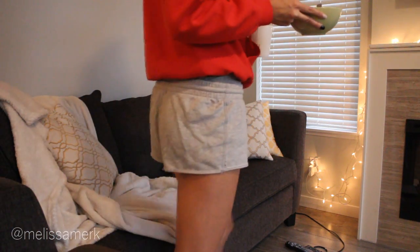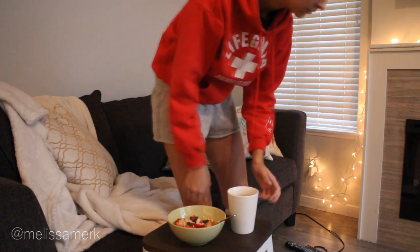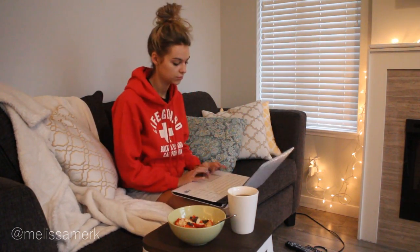I usually like to eat my breakfast and drink my tea on the couch so I can get started on my work. I just drag the bar stool over to use as a table, then I grab my laptop. I usually start off by going through my emails and just getting caught up with all of that.